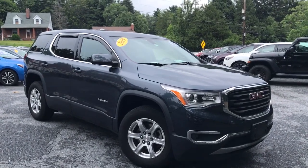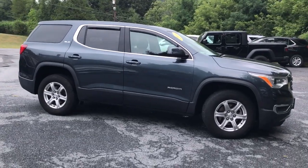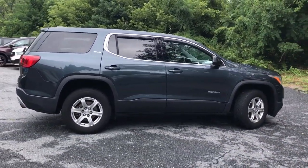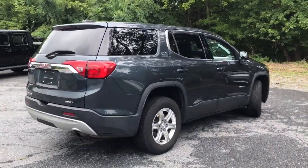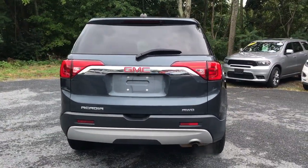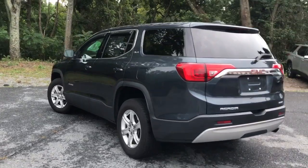Picture yourself in the 2019 GMC Acadia. With less than 90,000 miles on the odometer, this vehicle stands out from the rest. Enjoy the journey in comfort and security in this well-equipped Acadia. Spacious, smooth riding, and loaded with desirable passenger amenities and safety features, this family-focused vehicle has your back.